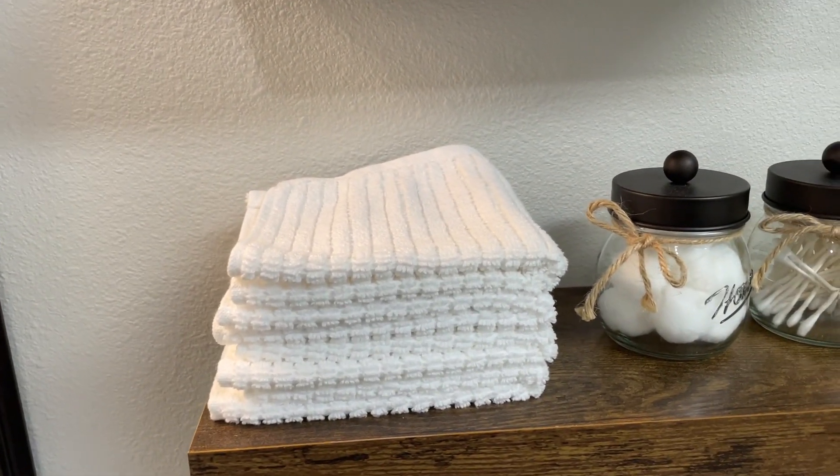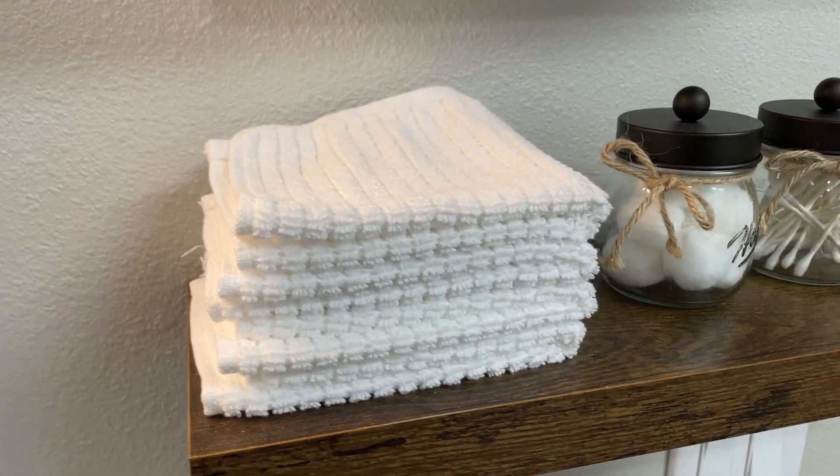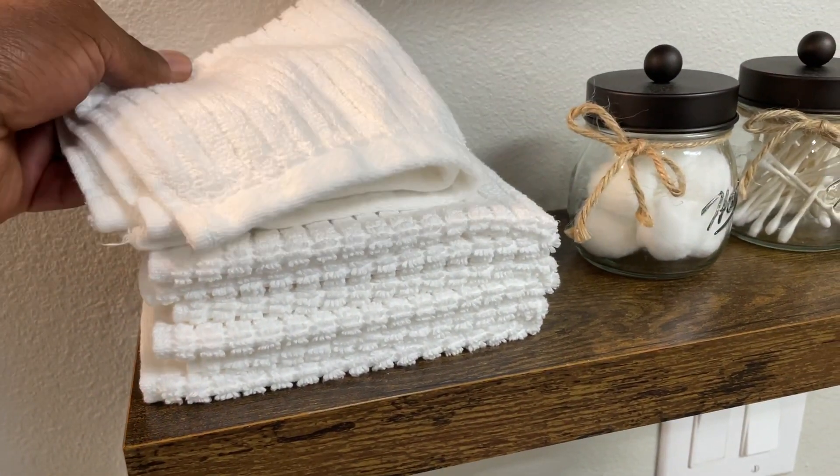Hey guys, it's Tony. Today I will be reviewing these amazing Decor Rack 100% cotton kitchen towels, each measuring 12 by 12 inches.